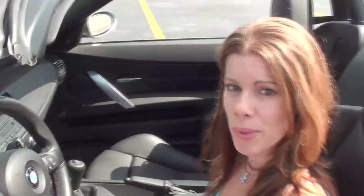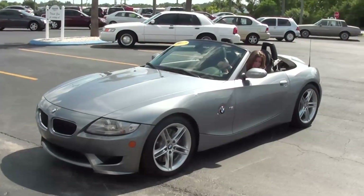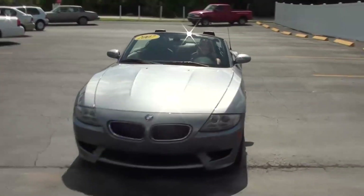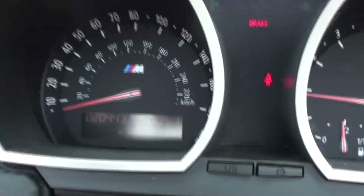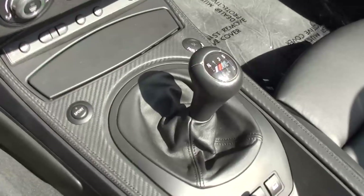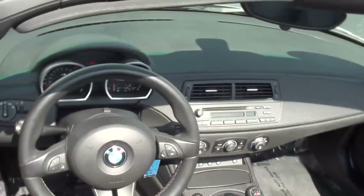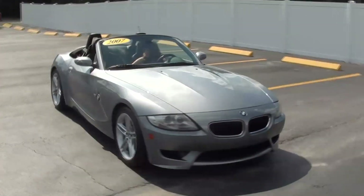Hi, I'm Tiffany with Park Auto Mall and I'm doing the Vehicle of the Week. It's a 2007 BMW Z4 Roadster. It has 20,000 miles on it. It's a manual six-speed. It has a gray exterior, black interior, leather. It's priced at $30,995.